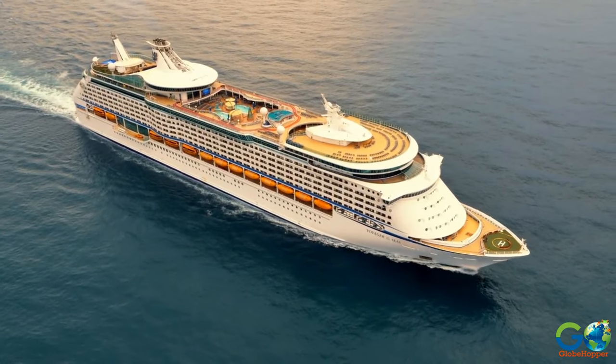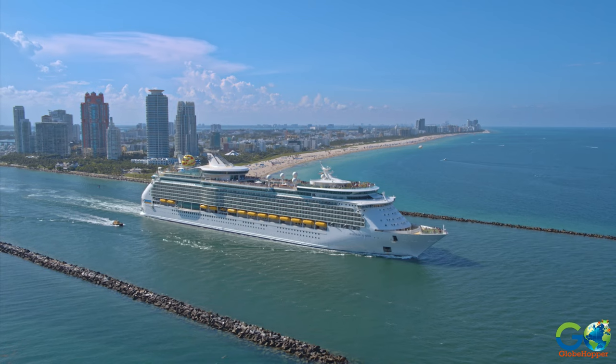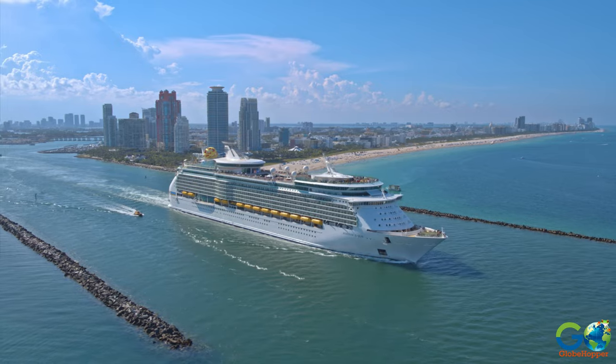Voyager class routes include Port Canaveral to the Caribbean, LA to Mexico, Miami to Europe, and Galveston to New England and Eastern Canada.